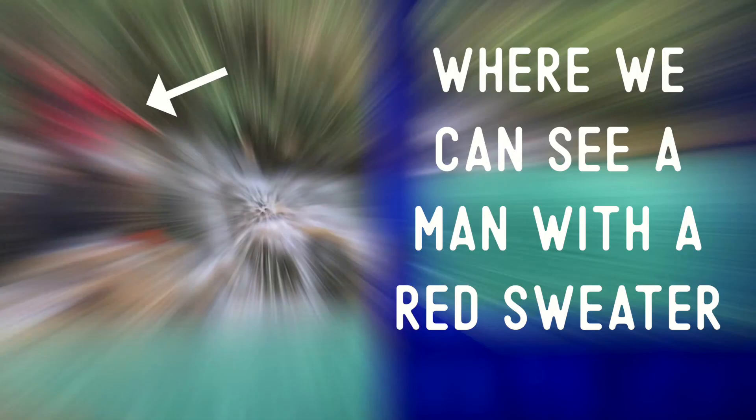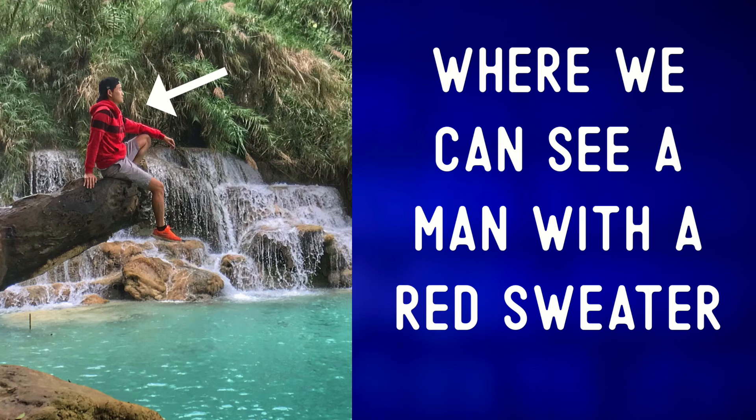Where we can see a man with a red sweater sitting on a tree which is hanging over a large pool of water. For more from Laos, check out one of these videos.